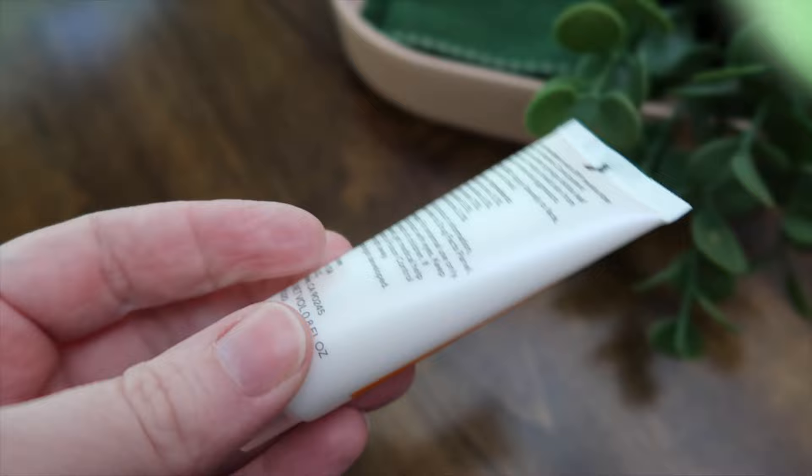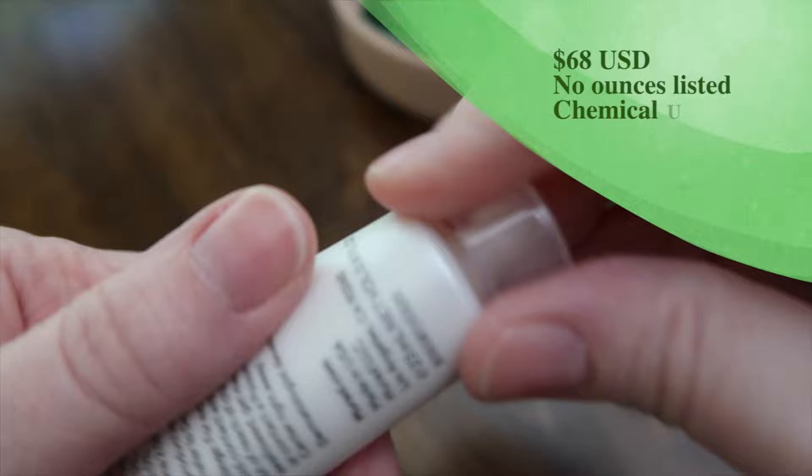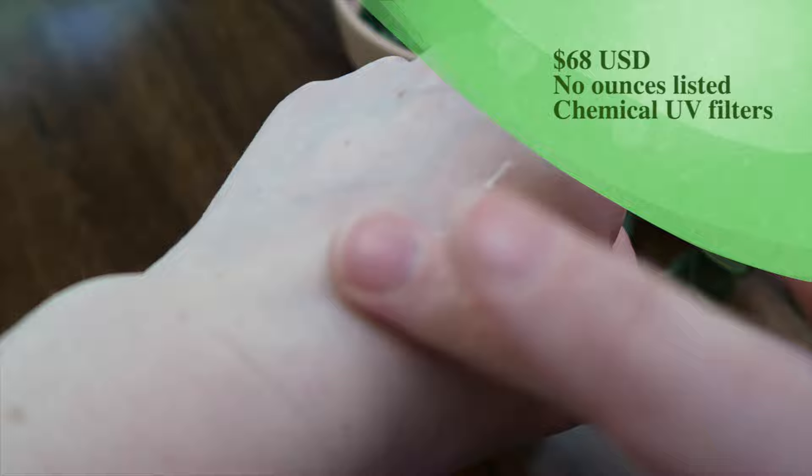I have not tried this one. This is the Murad Environmental Shield Essential C Day Moisture Broad Spectrum SPF 30 PA+++. It says it has antioxidants of ginkgo biloba leaf. It is all chemical: avobenzone, homosalate, octanoxate, octosalate, and oxybenzone. Because it says 'Essential C,' I'm assuming it has vitamin C in it. Because most of these are sample sizes, they don't give you the ingredients on the back, so I'll have to look it up later and I'll pop it on the screen.